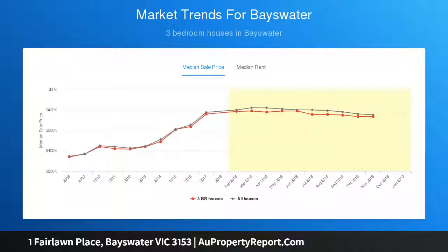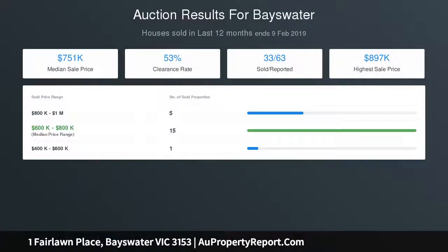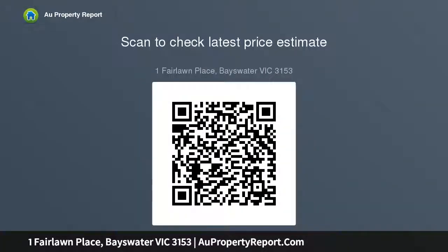The fastidiously maintained one-owner home serves as the perfect style project for those wanting to bring contemporary flair to a classic single-level floor plan, with potential to convert the carport into a family room, or use the sweeping corner and its horseshoe driveway to develop STCA townhomes with their own street frontage.